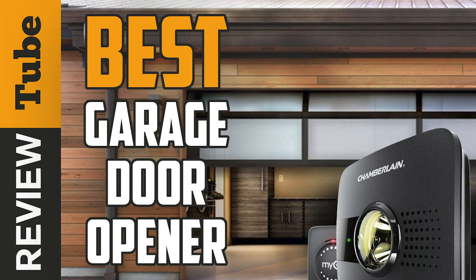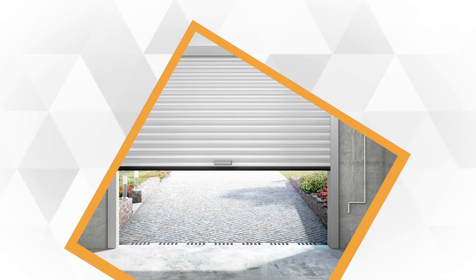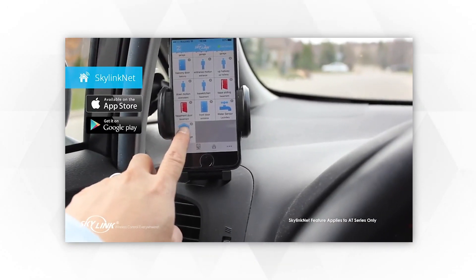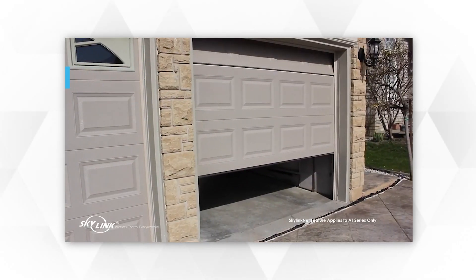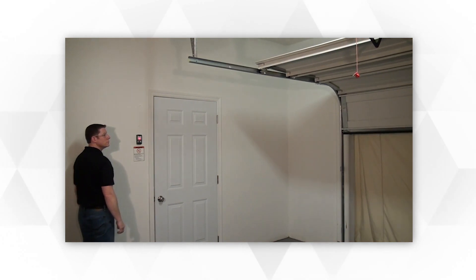Garage door openers are pretty essential nowadays because one of the most common parts of a house is the garage door. Over the years, garage door openers have become popular with different styles and designs being introduced into the market. House owners have the option to choose automatic garage door openers in place of manually operated doors, and there are several advantages of an automatic garage door opener.